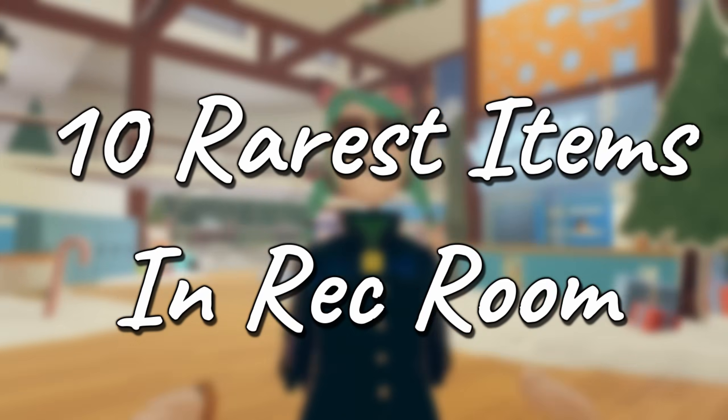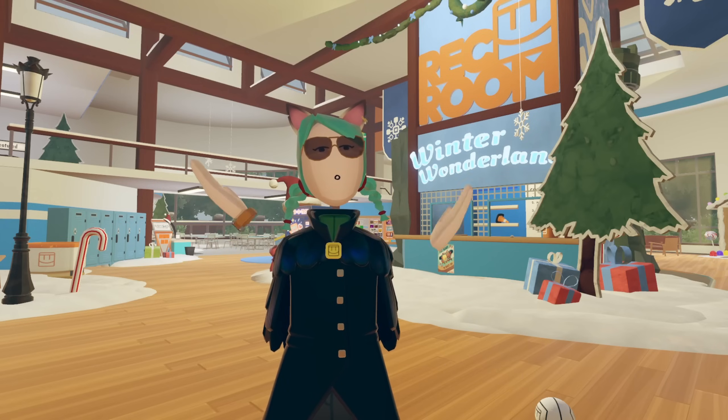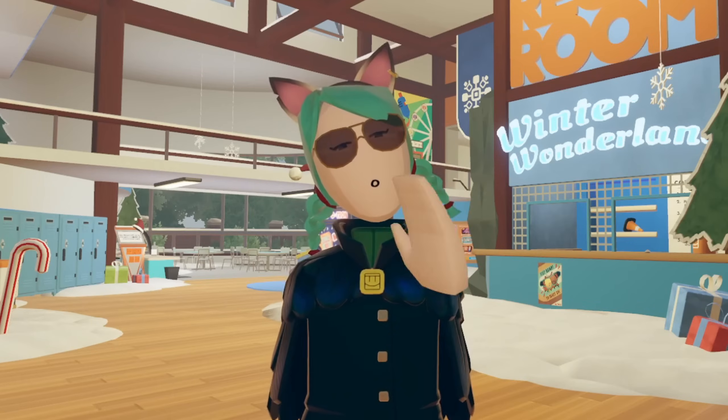Hello everybody, today we're going to be talking about the 10 rarest items in Rec Room. From clothing you can only get if you're of a certain stature in the community, to items that are just simply extremely hard to obtain. Let's get started.